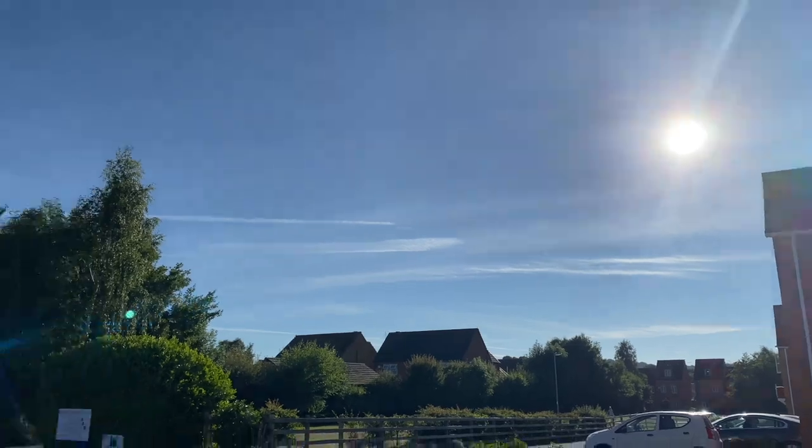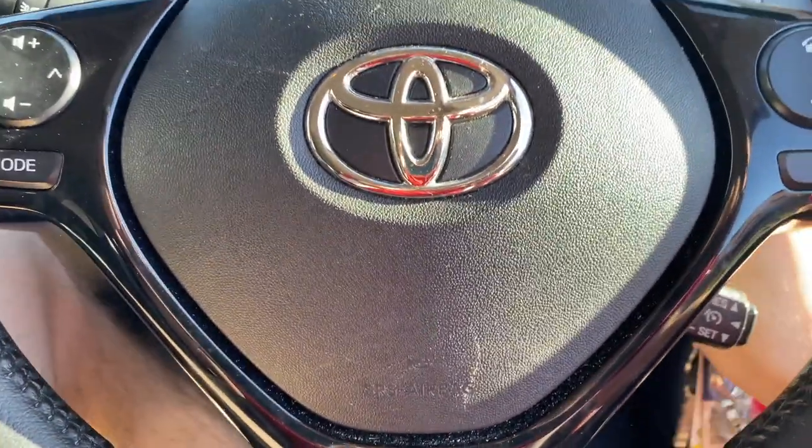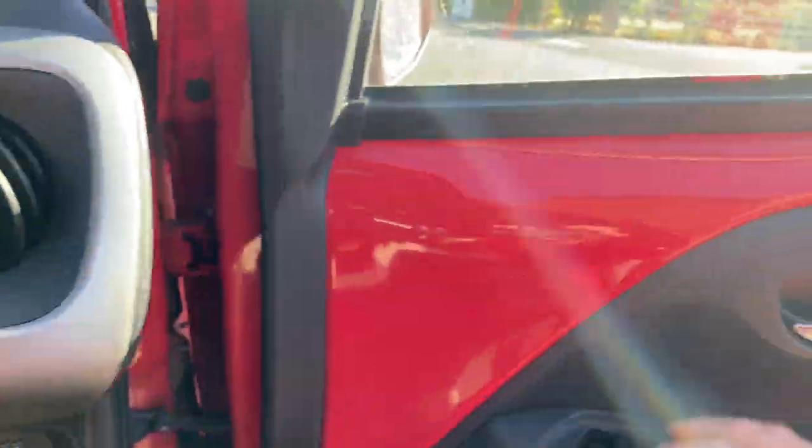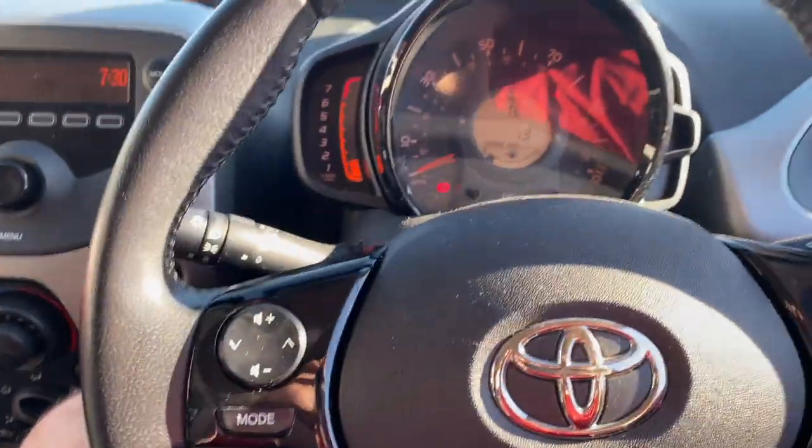This is at half past seven. I was struggling to get my bag in, still pretty tired, but you can see the sunshine - it was something like 20 degrees already at half past seven. First thing to do when you get in the car: get the engine on and get those windows down, because it was crazy levels of warm in there despite being the morning.